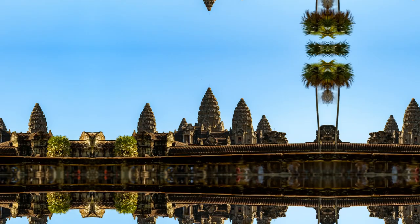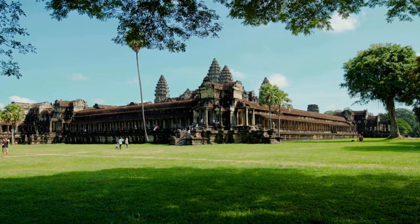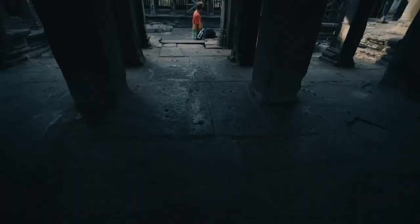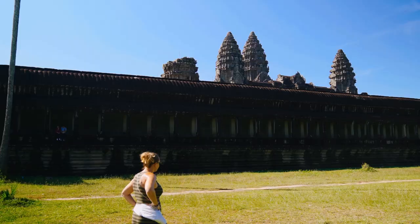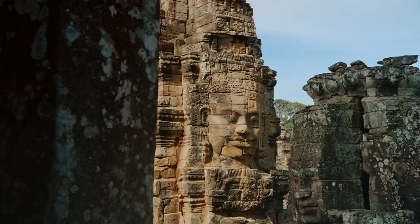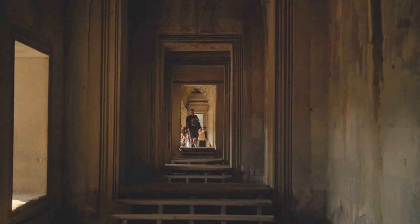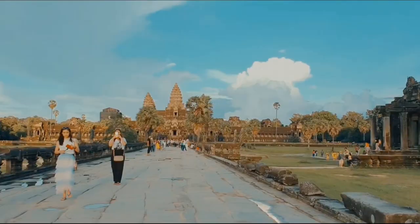Number 1: Visit Angkor Wat. Last but definitely not least, you absolutely have to visit Angkor Wat when you're in Siem Reap. This magnificent temple complex stands as a testament to the grandeur of the Khmer Empire and its rich cultural heritage. As you step foot on its ancient grounds, you'll be awestruck by the sheer size and intricate beauty of the architecture. The stunning bas-reliefs and elaborate carvings depict captivating stories from centuries past. Exploring the temple at sunrise or sunset adds a touch of enchantment, and be sure to wander through the surrounding temples and embrace the mystical atmosphere of this historical wonder.